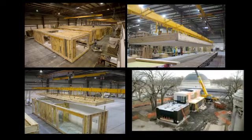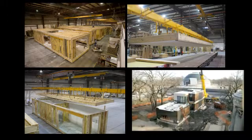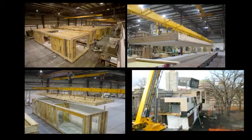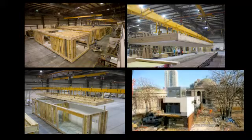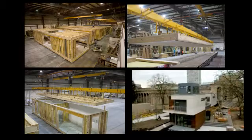We then sent the seven modules to the site. We started setting them at about 7:30 in the morning, and by 4:30 that same day, I was walking through the house doing the check with the builder, which was pretty exciting. Then we spent the next two months doing what we call the button-up work, which is connecting the modules to the foundation.